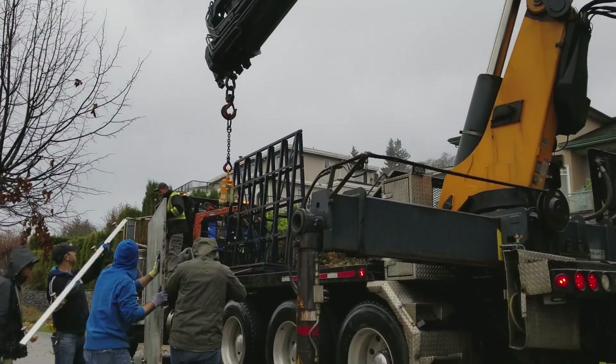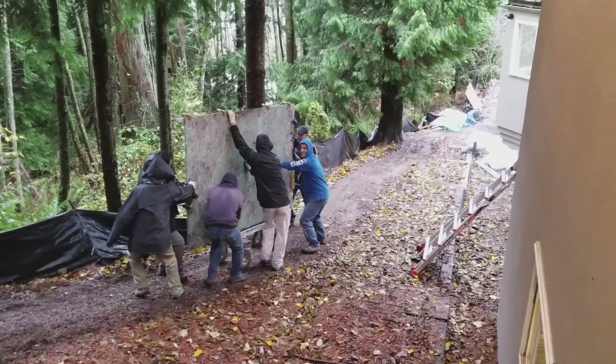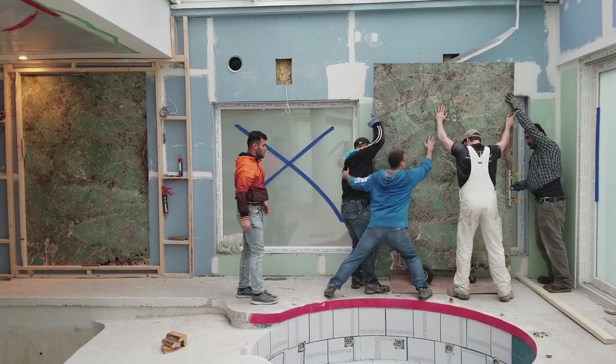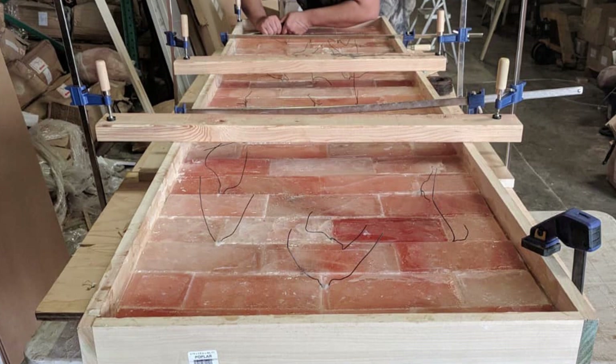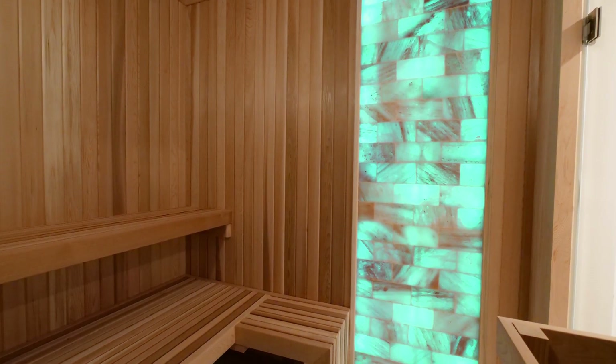Bringing these slabs to the site was quite a bit of work because of the slope of the site. In the sauna we have built-in handmade Himalayan salt with LED lights behind it. The color of the LED lights is adjustable so the client can change them based on their mood.